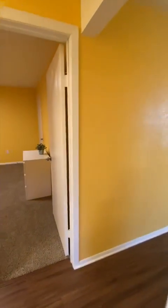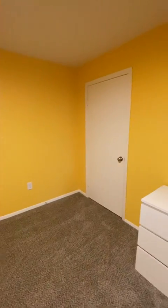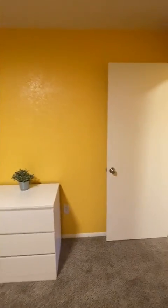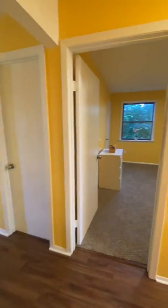Going across the hallway, we're going into the second of the four bedrooms. One thing to note is all of our bedrooms have a lock on them with a unique key, so you can lock your bedroom door when you go out. All of our exterior doors come with an electronic keypad, so you don't need to take your keys with you when you go out.